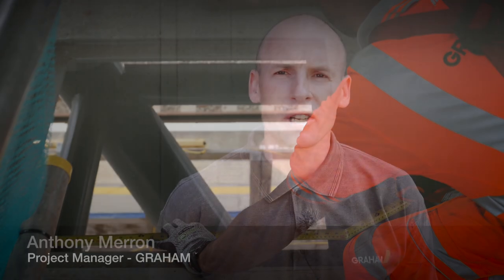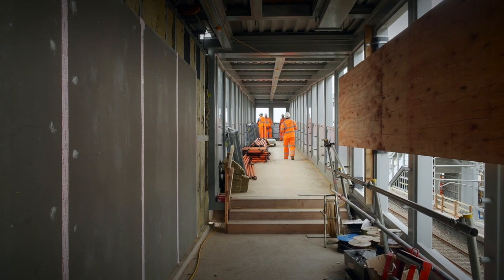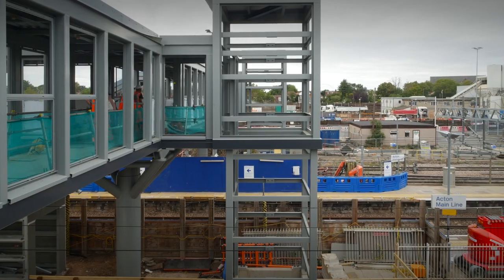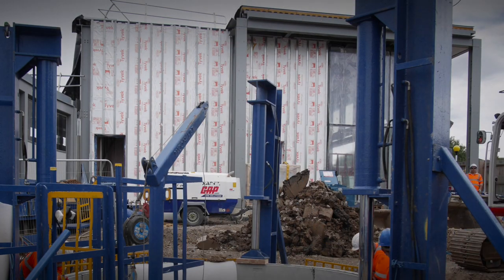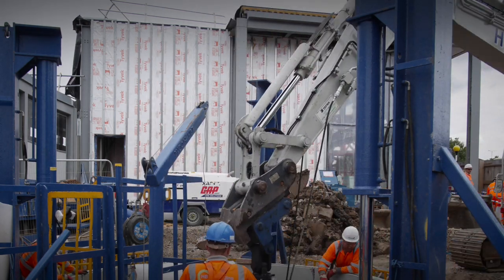Progress on site currently: steelwork is installed, cladding is being installed, and the curtain wall of the building is going up. Works on the platforms have started and we are installing frames and glazing to the footbridges and ramp walkway. We are also installing a new manhole connection into the existing brick sewer, which is currently about seven metres deep, and expect to finish that in the next three weeks.